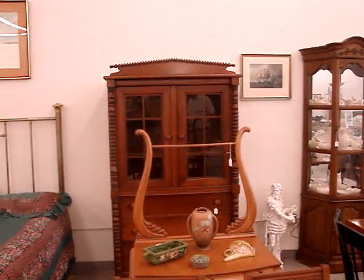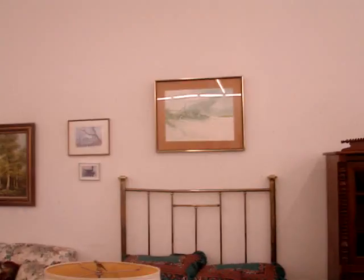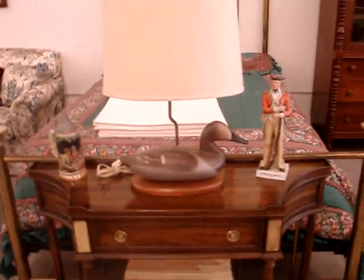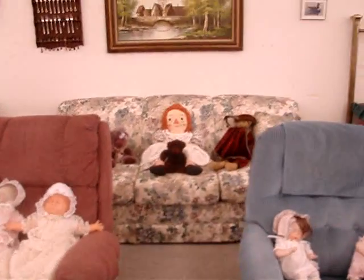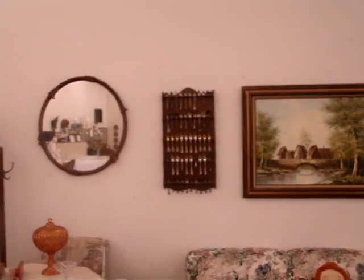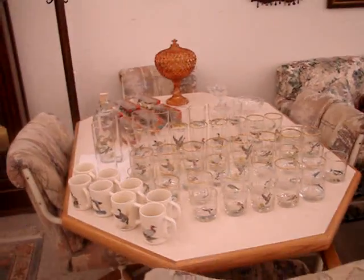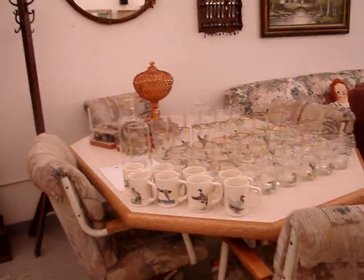A cherry two-door cabinet over three drawers, a 19th-century antique brass bed, figurines, a foyer table, contemporary furniture, lazy boy recliners, a sleeper sofa, dolls, a collection of silver spoons with rack, a contemporary dining table, and collector cars, along with an antique covered honey jar.